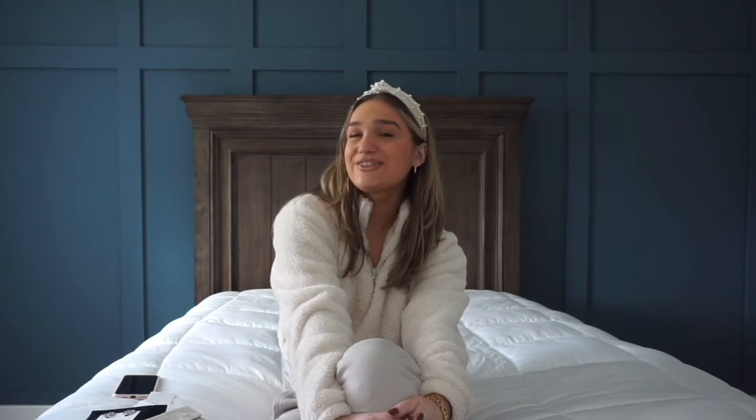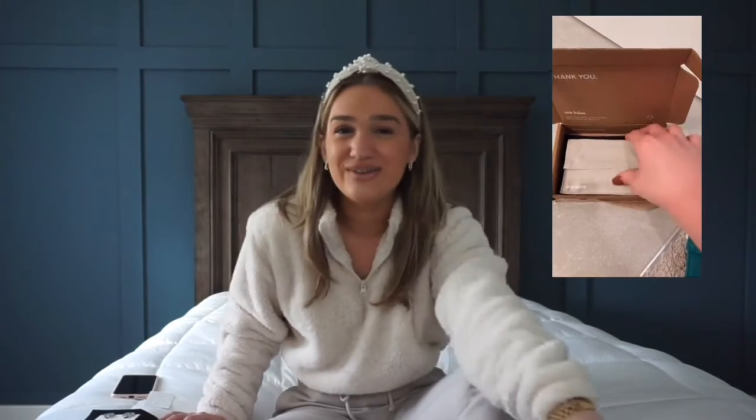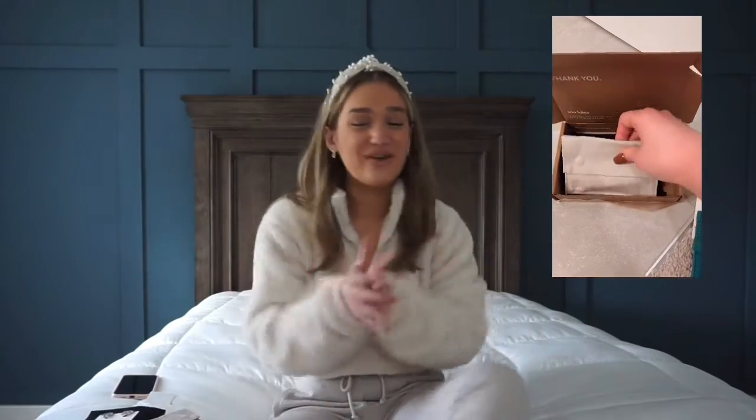I actually received the package yesterday and let me tell you, 10 out of 10 for packaging — I love all the small little details and each piece of jewelry came in a separate little pouch. I feel like it makes it so much cuter. I actually picked out three pieces of jewelry from their website — these are the ones I personally like the most. I'm all into the simple, delicate pieces. I feel like jewelry just makes an outfit.